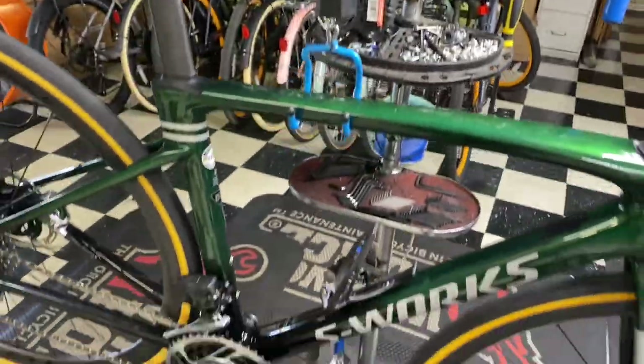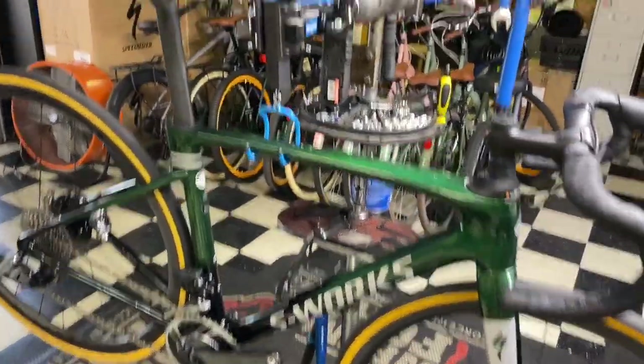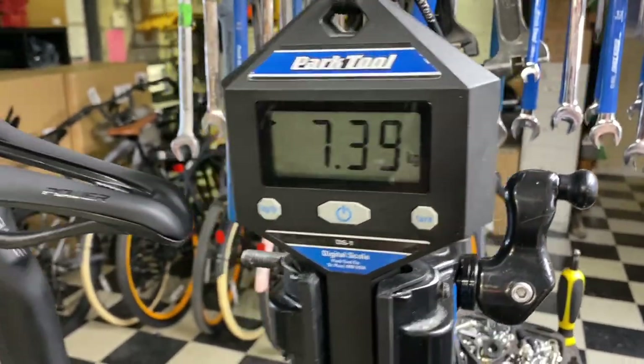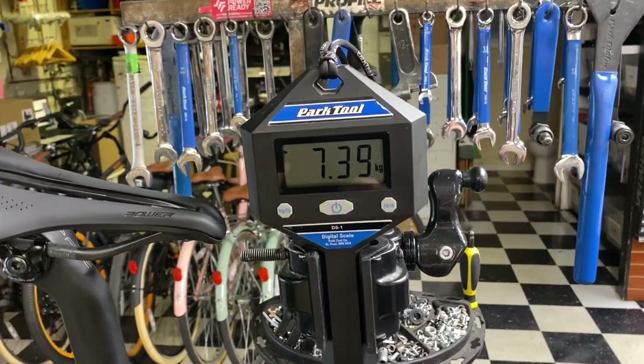Specialized Roubaix S-Works, size 52, SRAM Red components — you do have a bottle cage on there — weighs in at 16 pounds 5 ounces, 7.39 kilos. Stay tuned for the Ethos weight and also the freebody test after this.